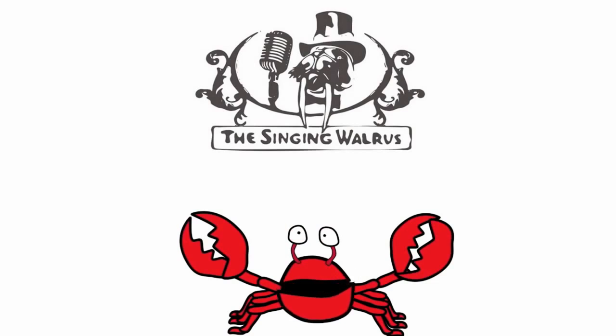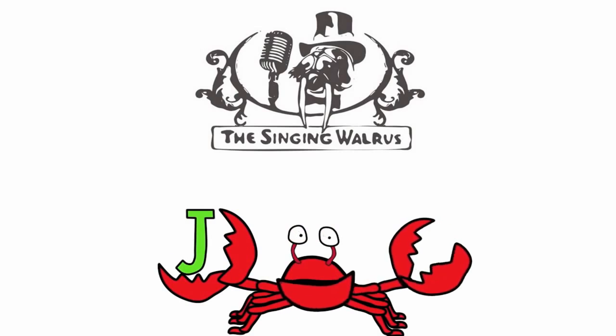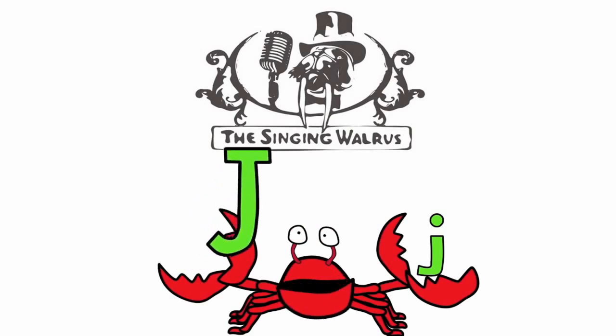Hi kids. Today we're going to find the letter J. Do you remember what the letter J looks like? Here's the capital J — that's the big J. And here's the lowercase j — that's the small j. First, we'll find the capital J.